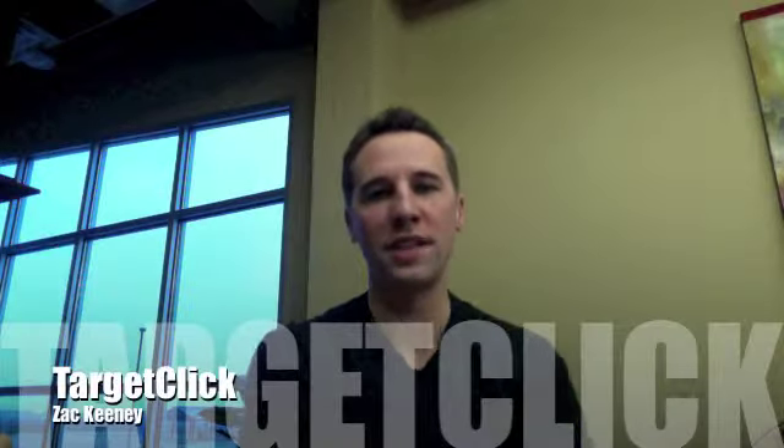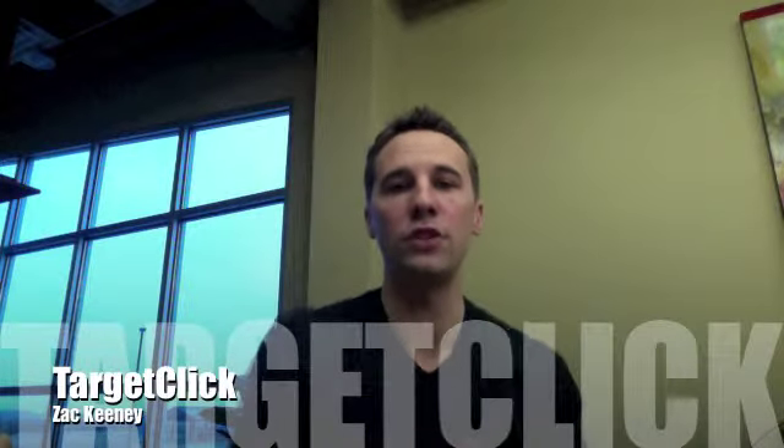Hello everyone from the Denver Business Center. This is Zach Keeney. I'm reaching out to you with this quick little video about the recent launch of the pre-roll campaign you signed up with.